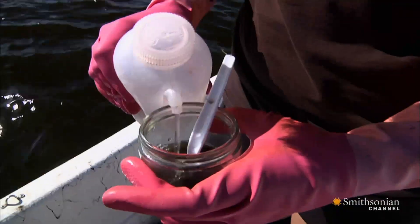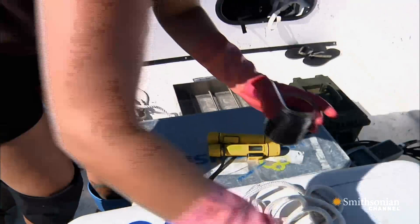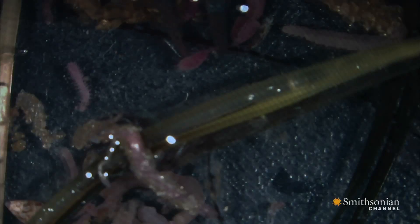The samples are preserved in formalin combined with a chemical that turns animal tissue pink. As they sort through everything they've collected under microscopes, they can spot and pick out the pink tiny creatures.